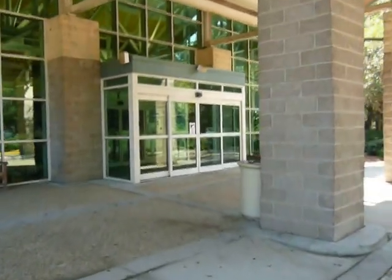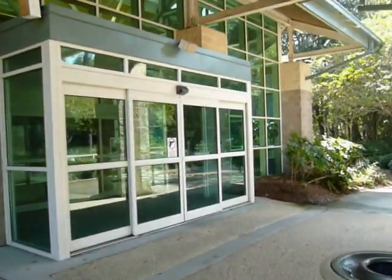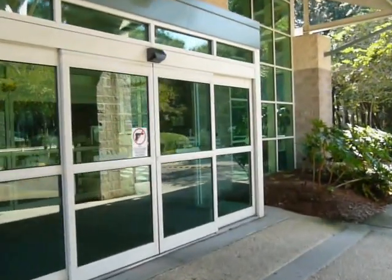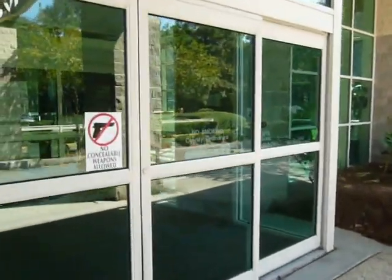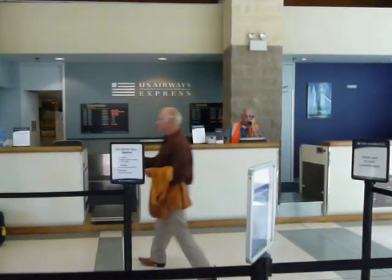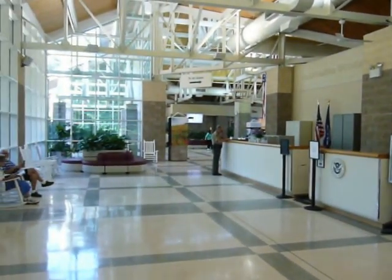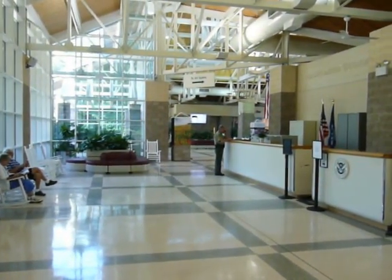Most of our visitors to Hilton Head Island come by car, but a lot of them like to come by plane. A lot of them have private planes, but we do have commuter traffic through US Airways that comes here to Hilton Head. And this airport terminal is a tremendous convenience, especially if you're a regular traveler.